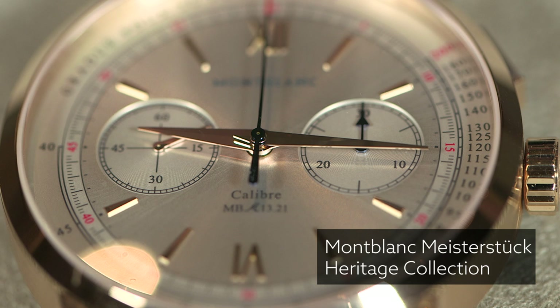Let's talk some watches. We're at the Mont Blanc booth, so let's talk about Mont Blanc watches. The new collection — what do you think? We've got a lot of vintage-inspired stuff, a lot of kind of heritage-inspired stuff.